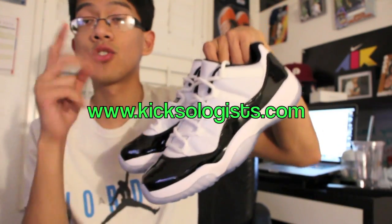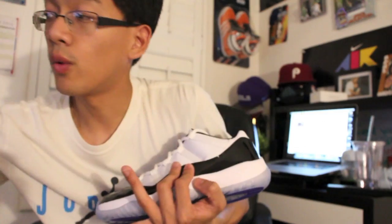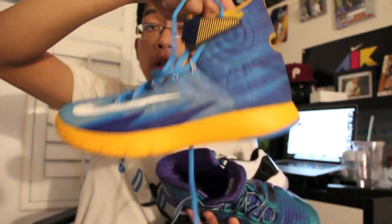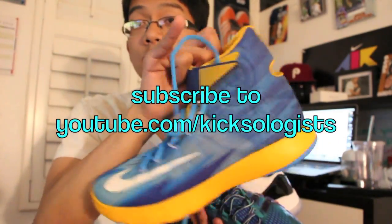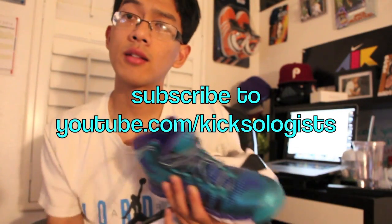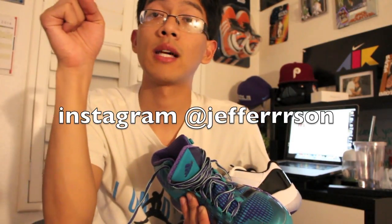That's gonna do it for this video. Hit up kickstologist.com — I'll be doing a lot more performance reviews there very soon on the LeBron 11, I've got the Crazy Quick, and I also have the Nike Hyper Revs. Very soon I'll have a first impression video on kickstologist.com, so make sure to check that out. Subscribe to our channel, Caseologist, and hit me up on Instagram. Twitter, Facebook — the Facebook group is Caseology 101. See you guys later!